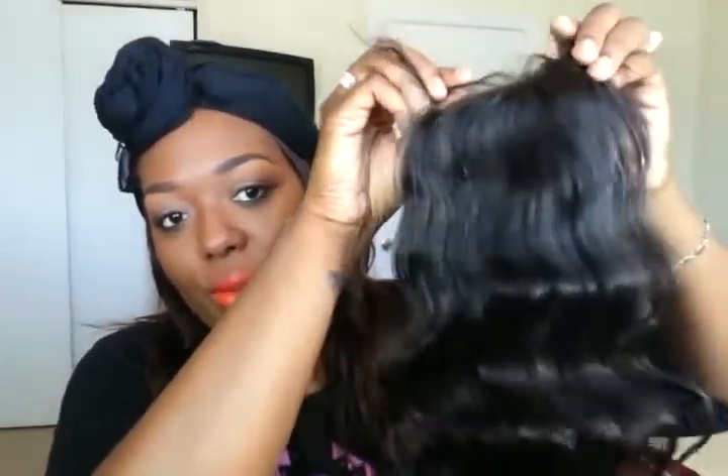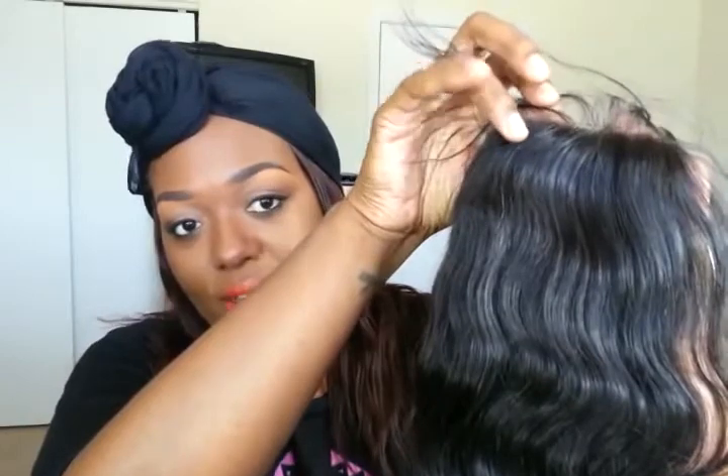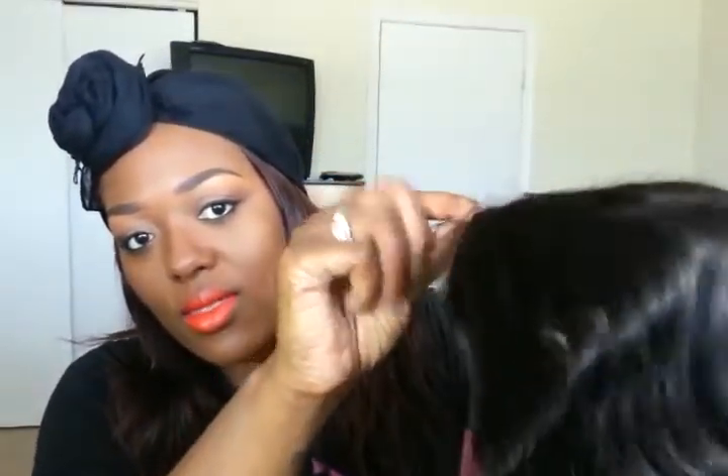The closure does have baby hairs on it, and that is how the neck looks. The closure does feel like the material on a synthetic wig. It seems a little thin and doesn't have a whole bunch of hair on it. I've never had a closure before. There is a piece of gray hair right here, and there is some hair sticking up — quite a lot of it.